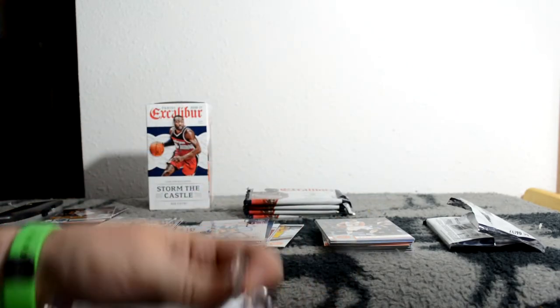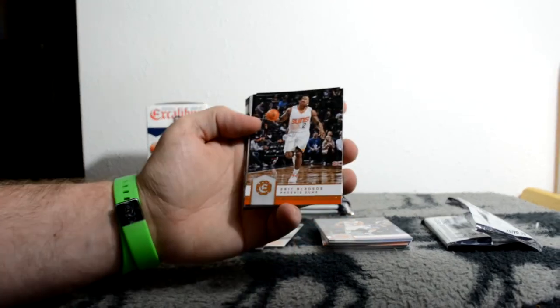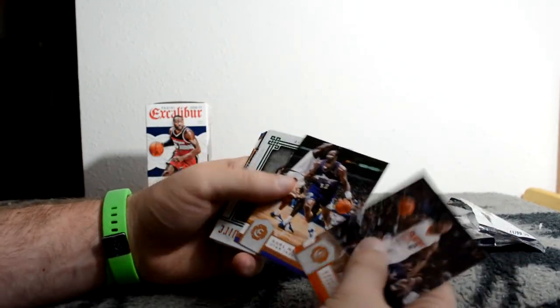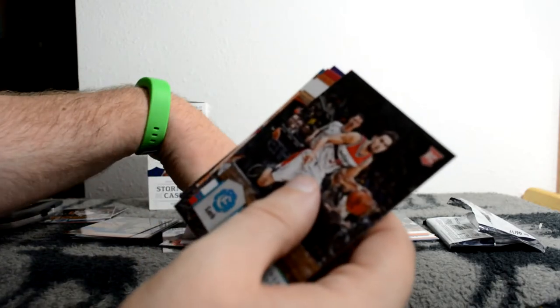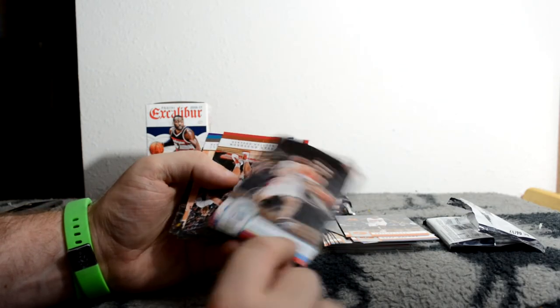It's weird getting this many packs out of a retail for some reason - shouldn't be unusual but okay. Ooh, I like that - Chalone? It's a Squire, Jaylen Brown. Another Jousting - it's always this side - Hakeem Olajuwon Jousting. Another Lord parallel, Isaiah Thomas. Tomáš Satoranský for the Wizards.